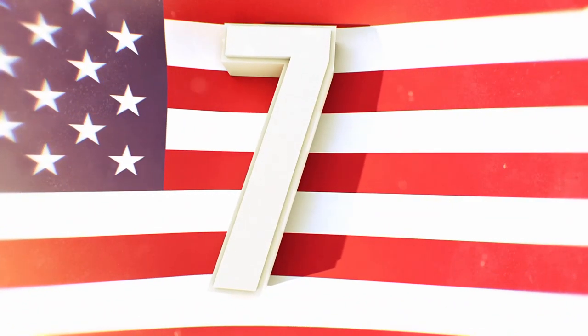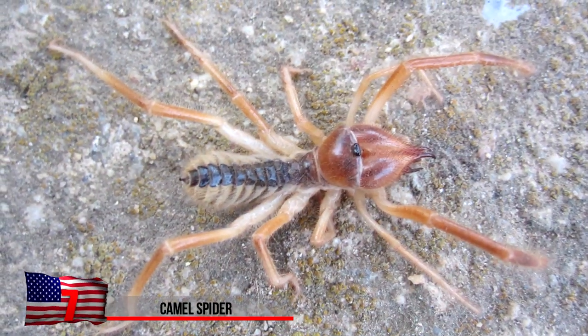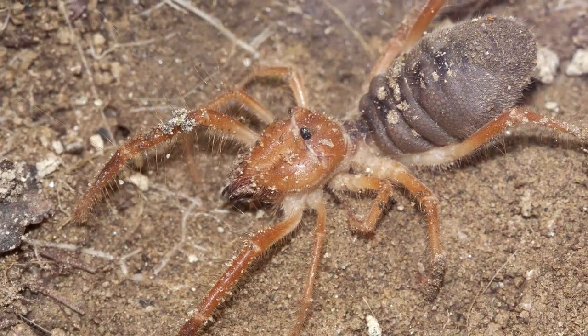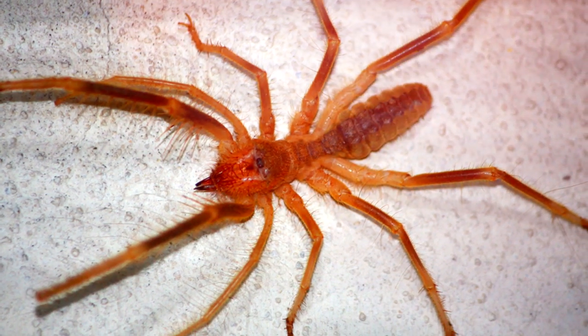The Camel Spider. This isn't an insect because it has eight legs, but it certainly deserves an honorable mention on this list. No one gets a worse reputation than the Camel Spider. Many believe that it crawls down a camel's mouth, eats its stomach, then crawls back out again. Interesting claims, but they're not true. This thing doesn't have any toes, just long hairy legs.